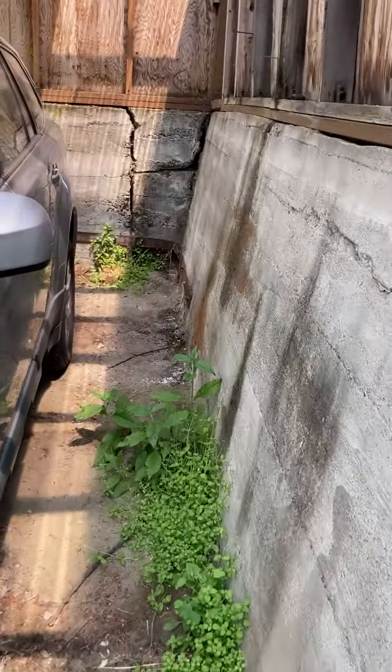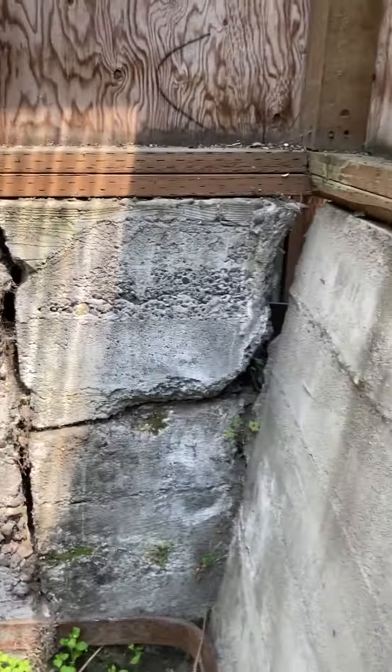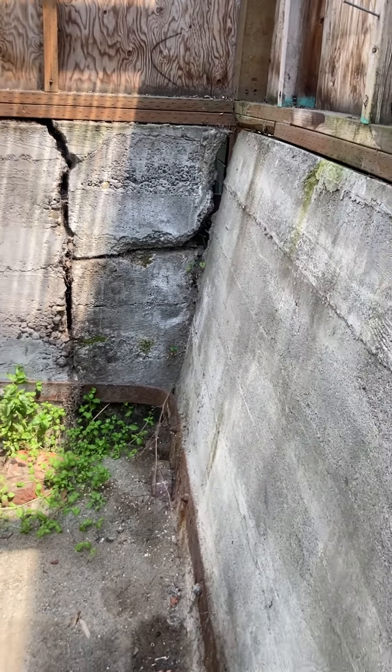Just for a point of illustration — there was only one crack here seven years ago and now it's greatly expanded and destabilized my garage.